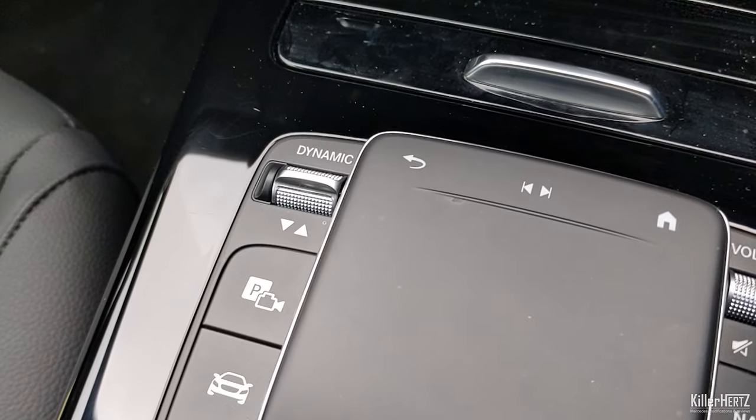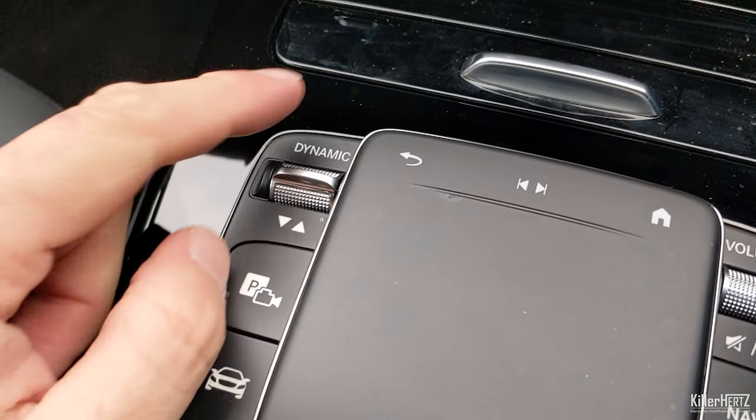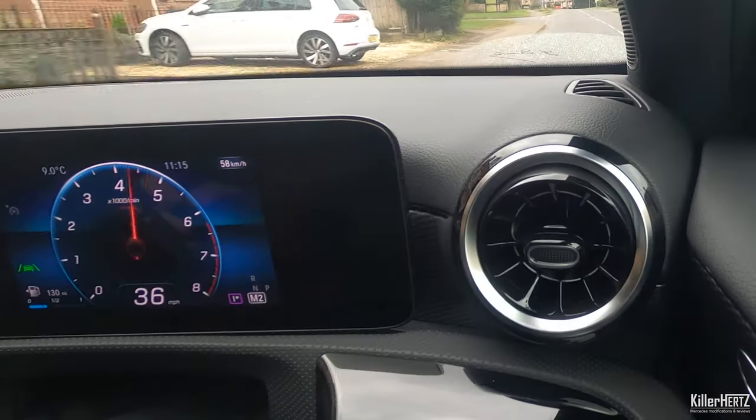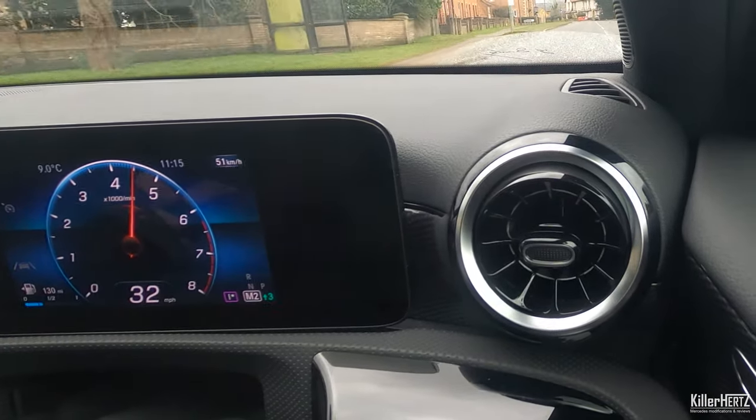You will need to select this from the dynamic gearbox switch on the dashboard each time you switch the car on, but this is as close as you're going to get to a manual gearbox in your modern Mercedes.